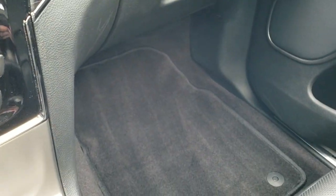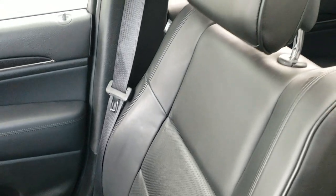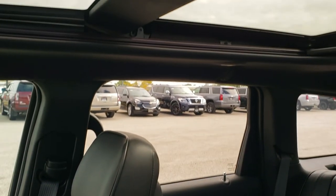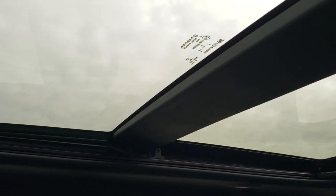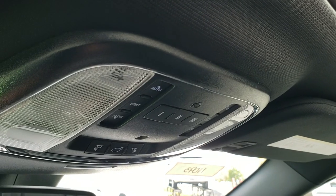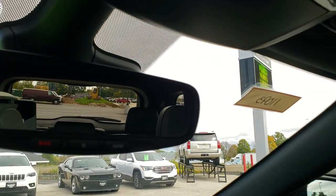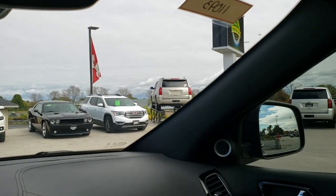The passenger side seat and floor mat are in excellent shape. This Jeep has never been smoked in — it smells very clean inside. It does come with the panoramic sunroof: second row fixed glass and a power sunroof on the front. The headliner is in great shape. You get HomeLink buttons for your garage door and security systems, map lights, and SOS and assist buttons in that rearview mirror.